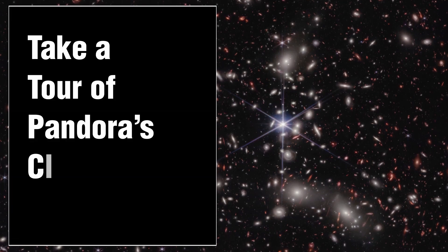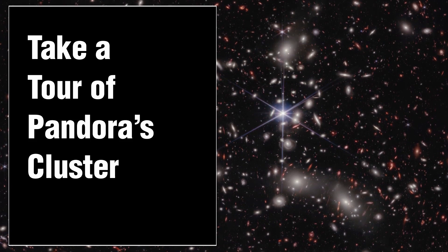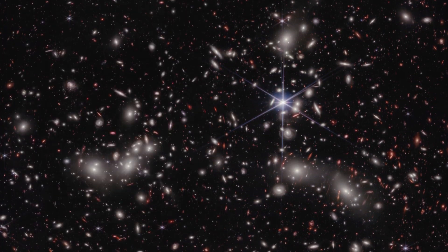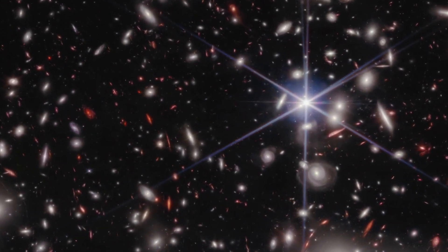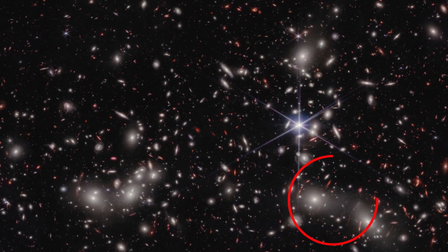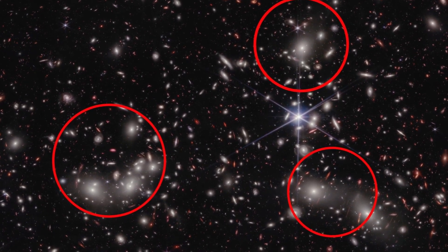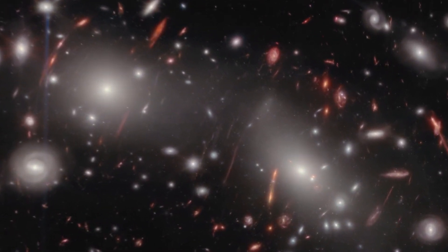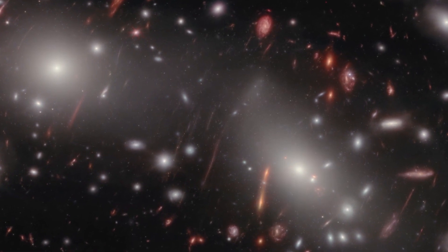NASA's James Webb Space Telescope presents a new view of Abell 2744, also known as Pandora's Cluster, displaying various depths of space in a single image — ranging from a foreground star in our own galaxy, to the megacluster forming as multiple massive galaxy clusters merge 4 billion light-years away, to the even more distant galaxies behind the cluster, whose light is magnified and distorted by the megacluster's warping of space-time.